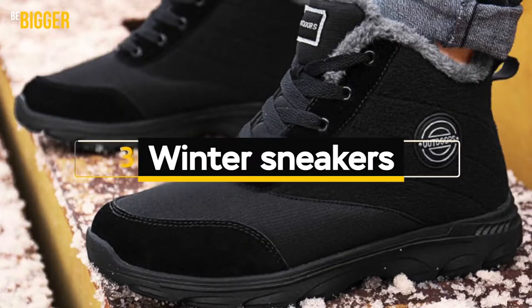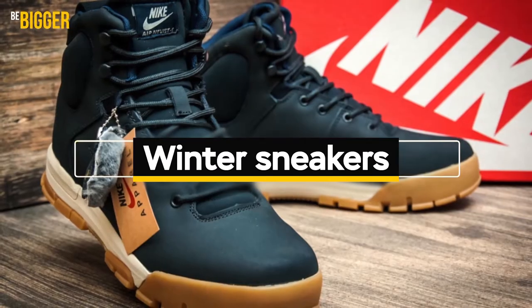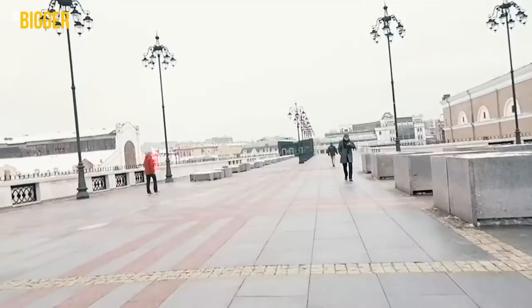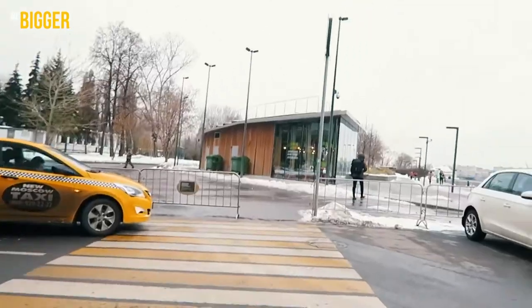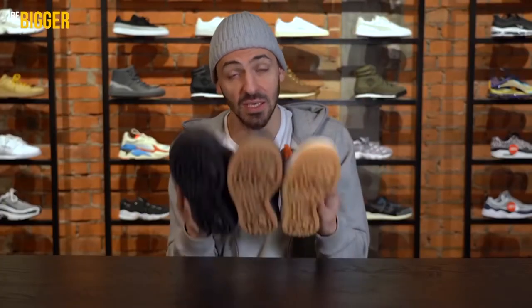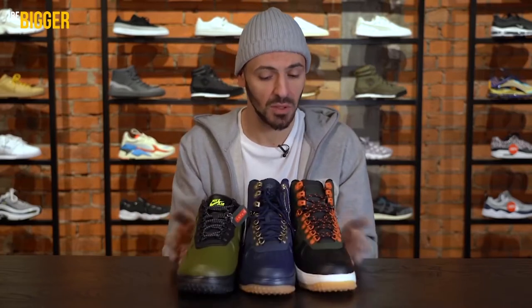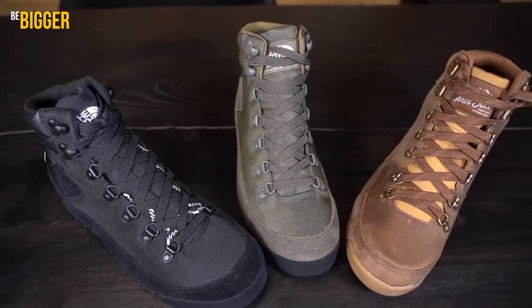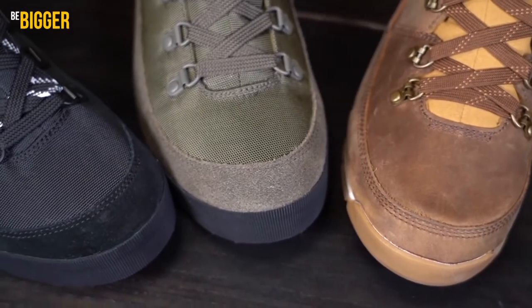Winter sneakers. If mobility is important to you, then sneakers are a good option. They are suitable for car drivers and people who engage in sport during the cold season. However, choosing a warm pair is a tricky game. On sale, there's a bunch of options for all tastes and colors, and it'll be a problem to pick out frost-resistant sneakers. Remember the following tricks and enjoy the warmth even when the temperature goes low.